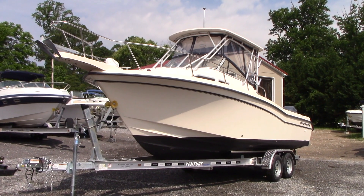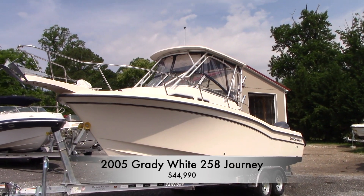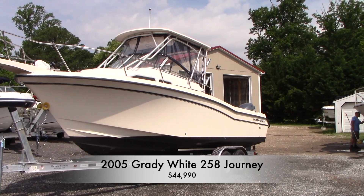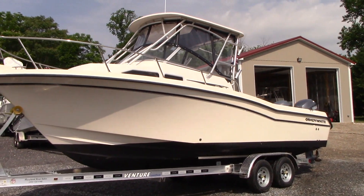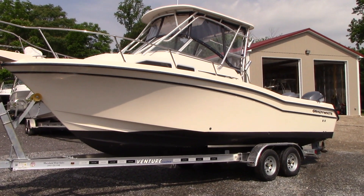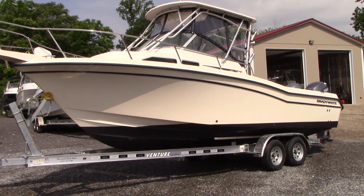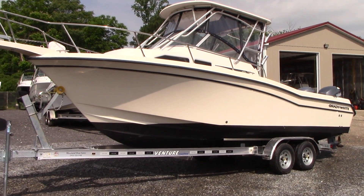Good morning everyone. Today we have our 2005 Grady White Journey 26-foot walk-around Cuddy powered with twin 150 horsepower Yamaha four-stroke engines with about 380 hours on them. This is the 258 model.